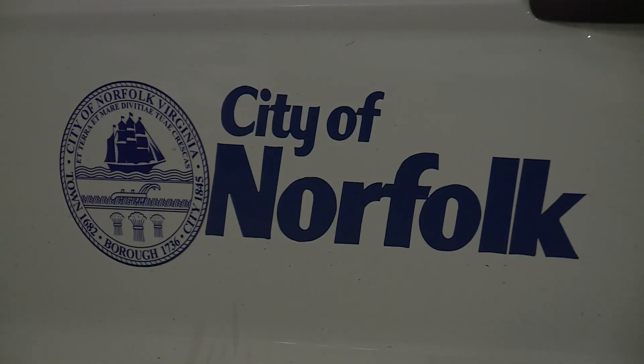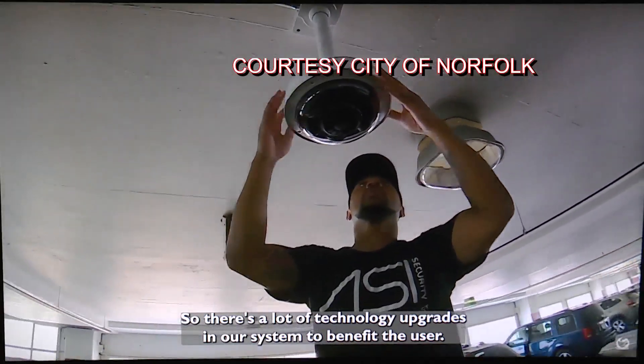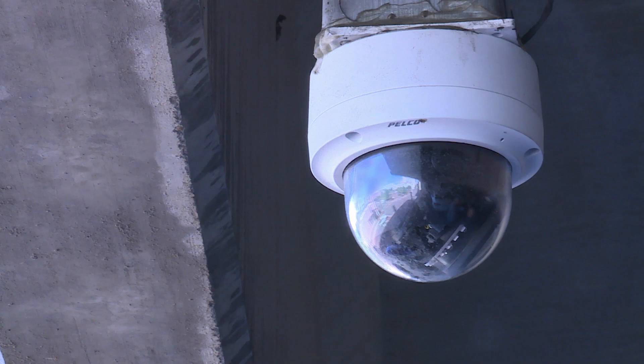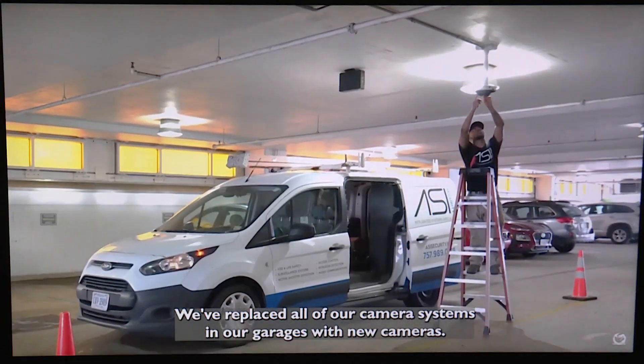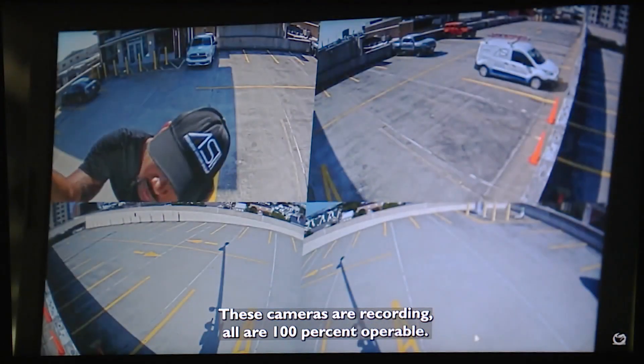The goal here is to have all garages outfitted with brand new security technology by the end of the calendar year. And a week ago, the city put online a safety video on how that goal has been accomplished. Working cameras now in all 14 parking garages. We've replaced all of our camera systems in our garages with new cameras. These cameras are recording — all are 100% operable.